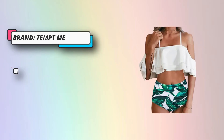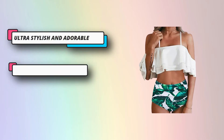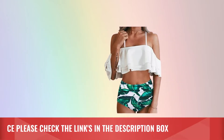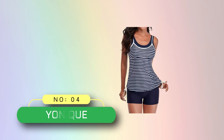The high quality fabric is very stretchy, comfortable, and durable — the best choice for swimming pools, beach parties, summer vacations, hot spring baths, and other water activities. Tempt Me women's two-piece high-waisted bikini set with tummy control bottoms and ruffle off-shoulder design. For current price, please check the links in the description box.